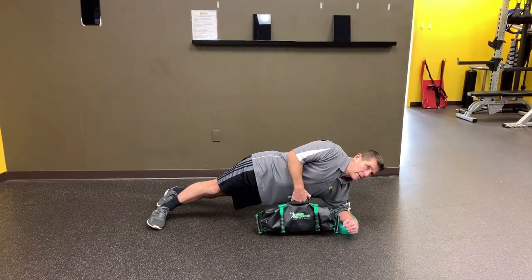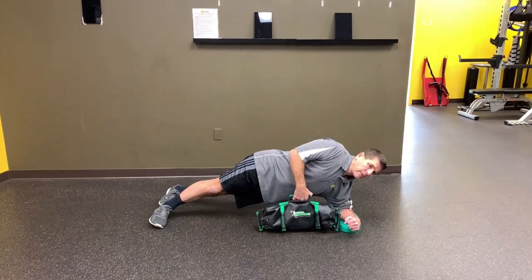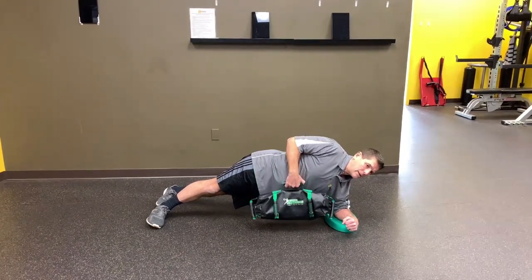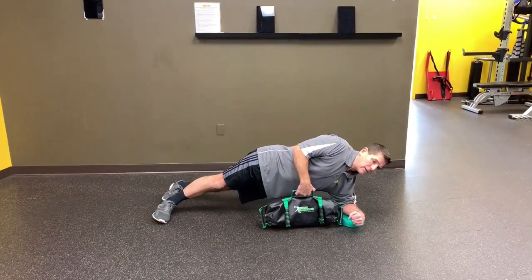Research suggests that exercises be ordered based on the priority of importance as dictated by the training goal. Most of the time we train the core first, because typically it's always needed and often the weakest link for our clients. However, we do put it in other places in a session as well.